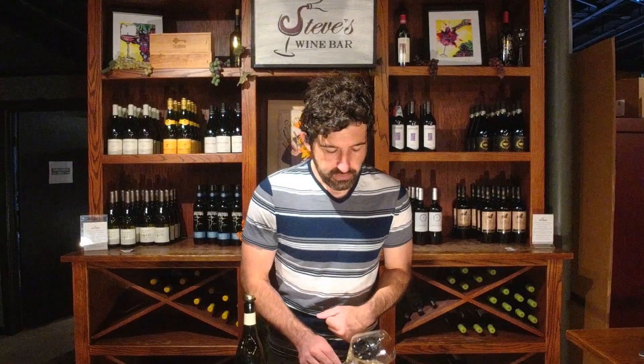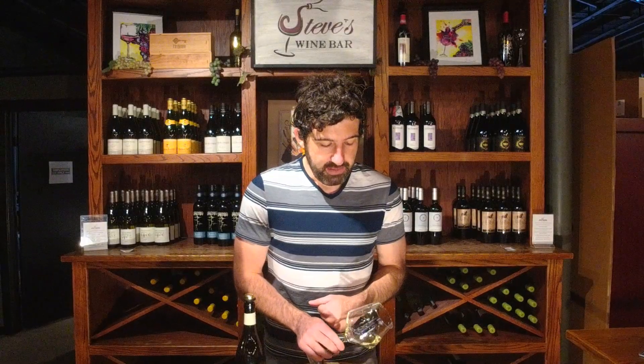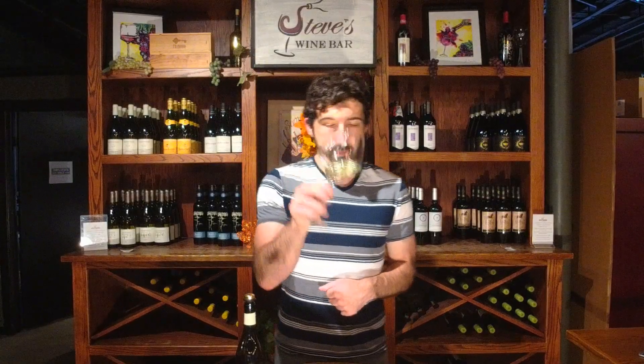Very pale yellow — I'd say pale gold. It's very light, with some white shimmering hues, but it's definitely a very delicate-looking wine overall.